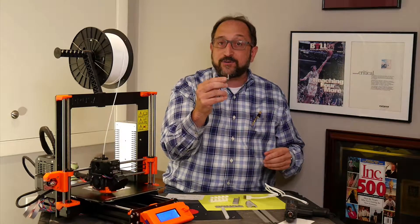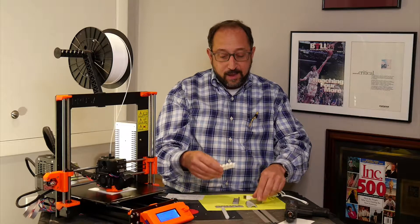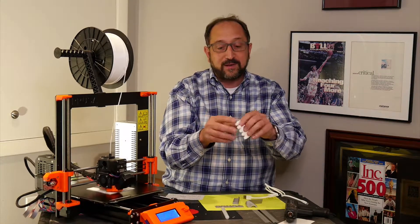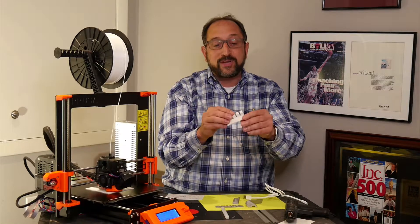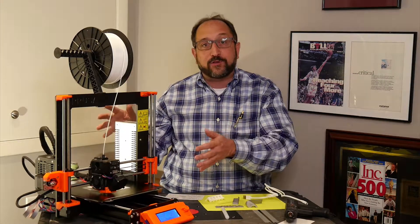I printed it in a very small size as a fast prototype, then printed it in a nicer white plastic as a production print. Now we're going to switch over to the computer and show you how I found this model, how I loaded it into a computer-aided design program, and how I used that program along with a slicer to produce a file for this printer.